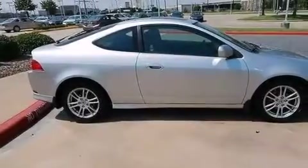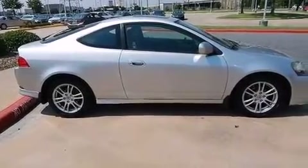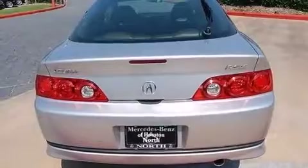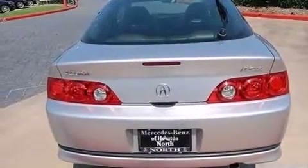Features include aluminum wheels, air conditioning with automatic climate control, steering wheel mounted cruise control, a CD player, and a leather-wrapped steering wheel with a passenger-side vanity mirror.